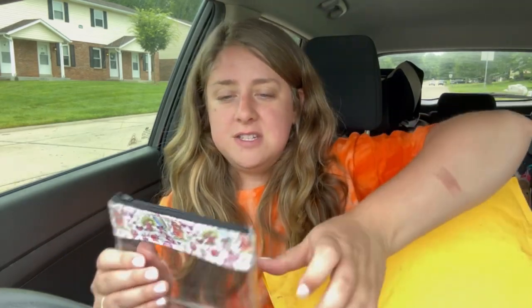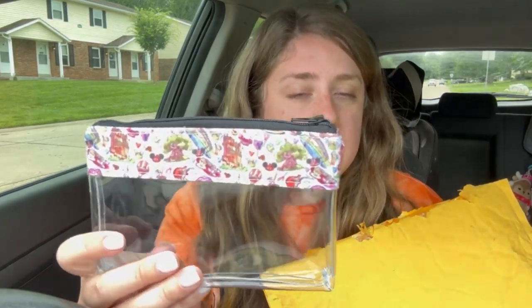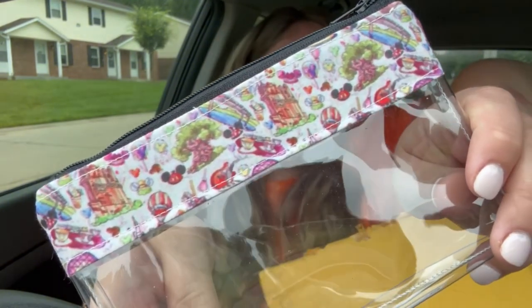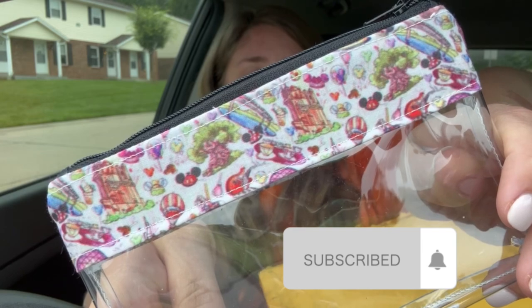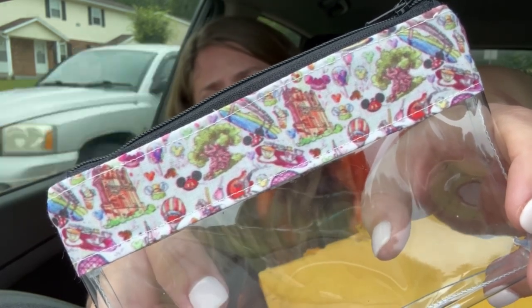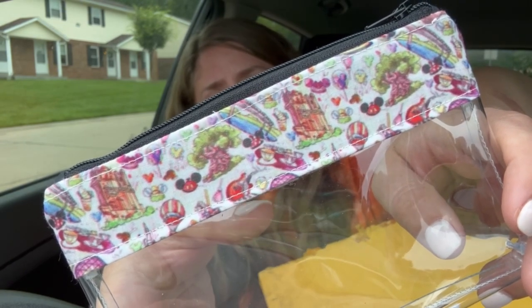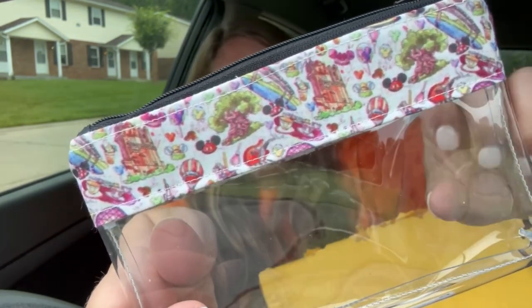The first one is my mini Walt Disney World icons bag. If you can see it, it has little Mickey ear hats and the Tower of Terror and the tree, and I see the teacups, and I think I see some of the castle and the balloons. And I see the Epcot ball.